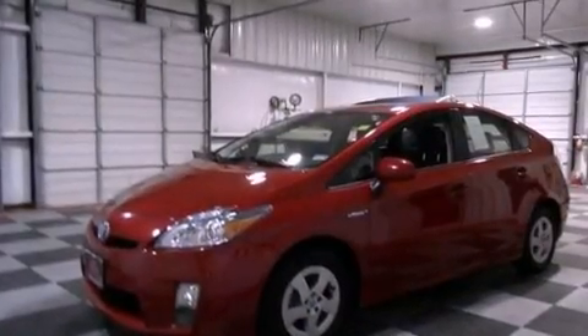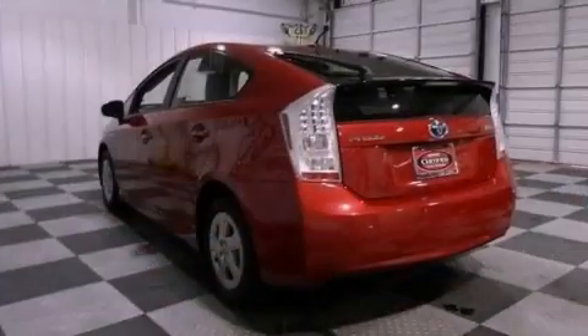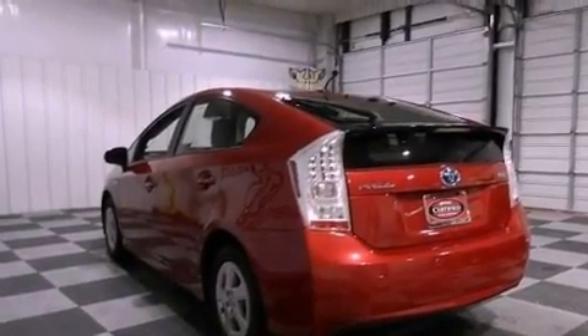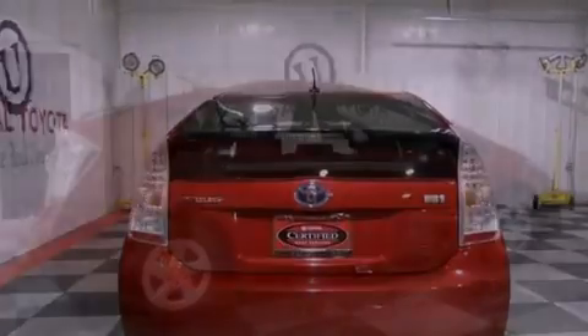Its top features include traction control and stability control systems, hill start assist, a premium audio system, XM satellite radio, and a tire pressure monitoring system. The following features are also included: